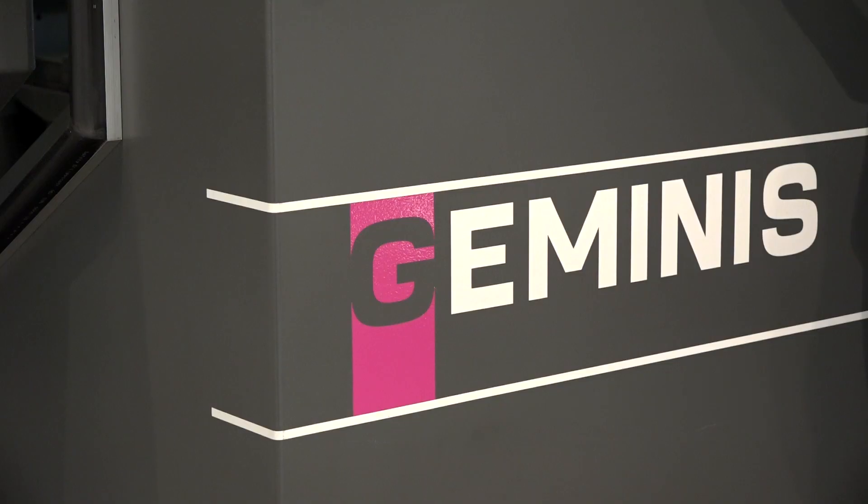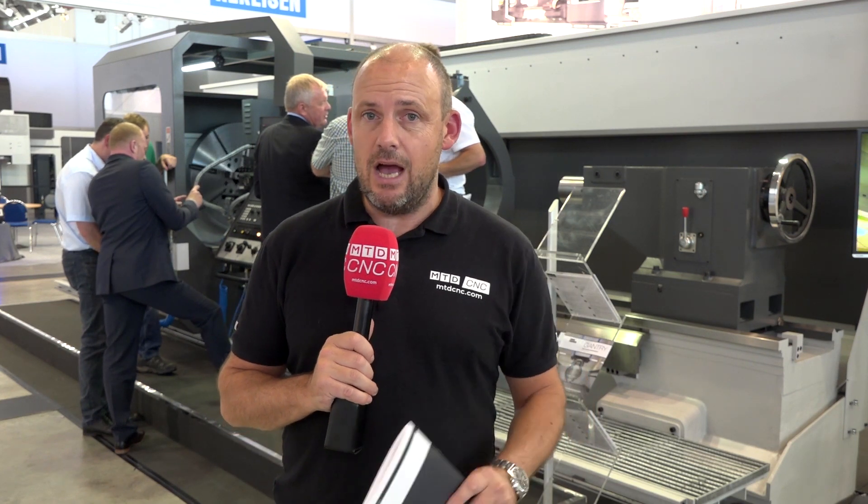Now this is just one of many models. In fact, I'm told there are about 20 machines within the range, and there are plenty sold and in the UK market as we speak. But this is an option open to engineers in the UK who are looking for larger lathes and bigger turning capacity.